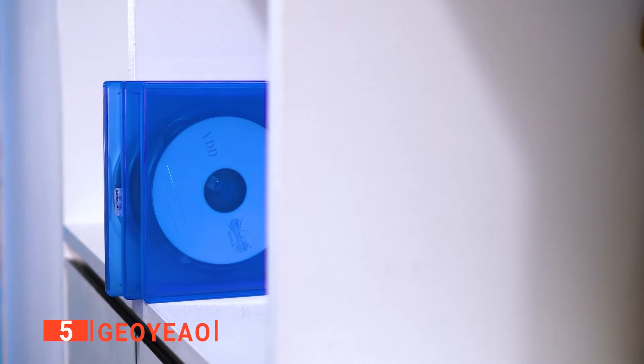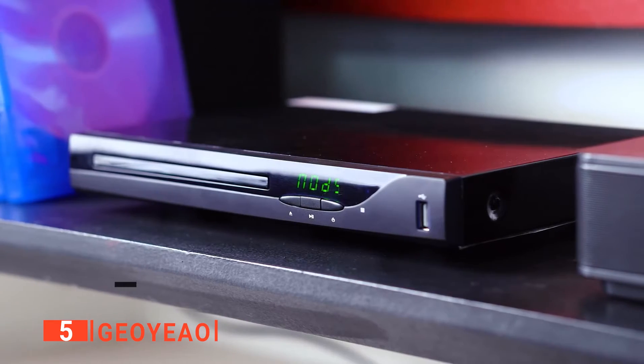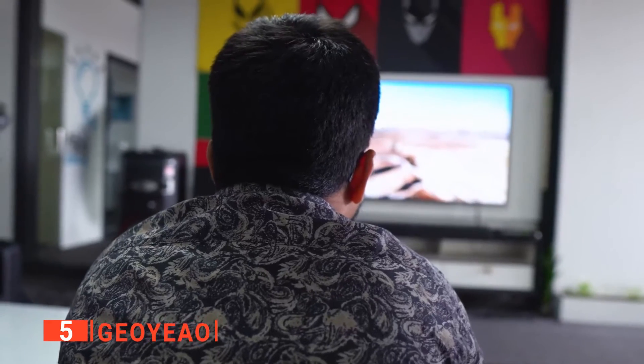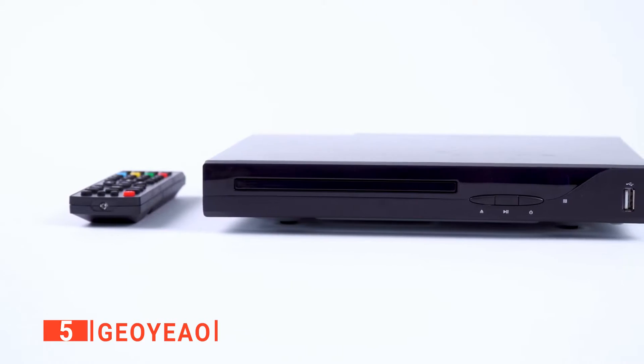This Geo Yao Blu-ray DVD player will help immerse you into the world of high-definition images and high-quality sound paired with modern functionality. Despite the amount of things this unit can do, it's pretty sleek and compact, unlike the huge space-taxing VCR combos of old.